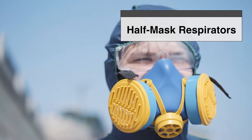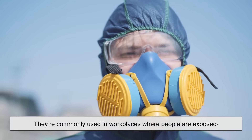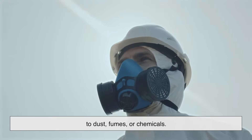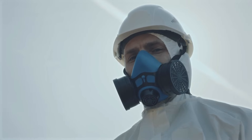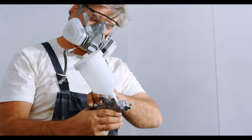Half-mask respirators, on the other hand, only cover the nose and mouth. They're commonly used in workplaces where people are exposed to dust, fumes, or chemicals. While they do provide a decent level of protection, they leave the eyes exposed, meaning they aren't suitable for all hazardous environments.